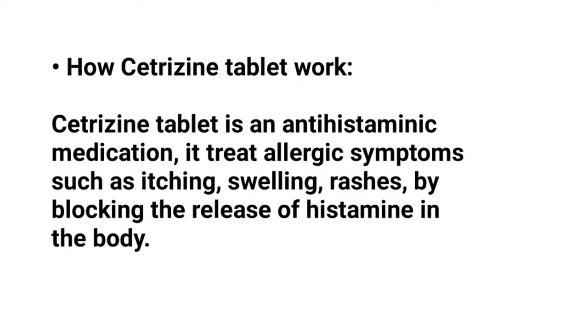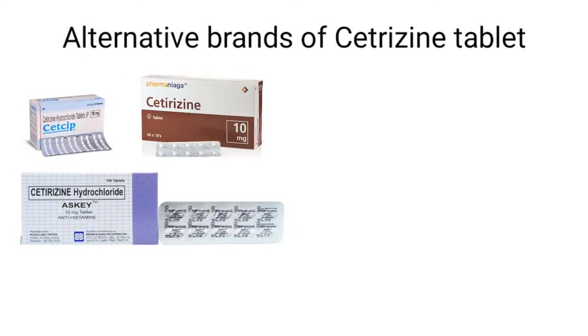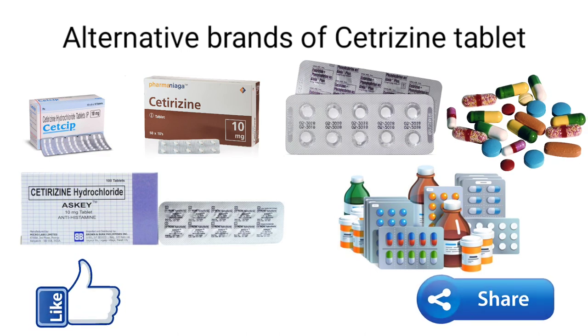How cetirizine tablet works in our body: cetirizine tablet is an antihistamine medication. It treats allergic symptoms such as itching, swelling and rashes by blocking the release of histamine in our body. Following are alternative brands of cetirizine tablets.